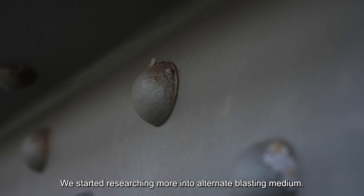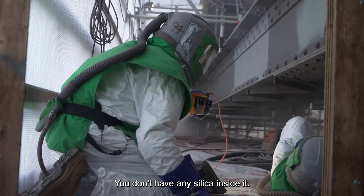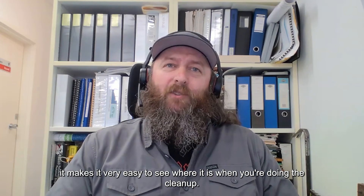We started researching alternate blasting mediums and ended up settling on garnet, a crushed gemstone. It has no silica, no contaminants. And the fact that it's also pink makes it very easy to see where it is when you're doing your clean-up.